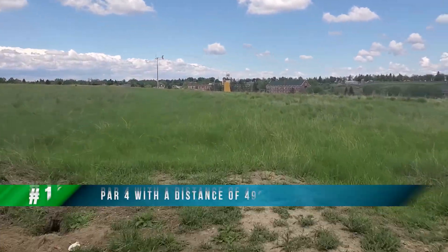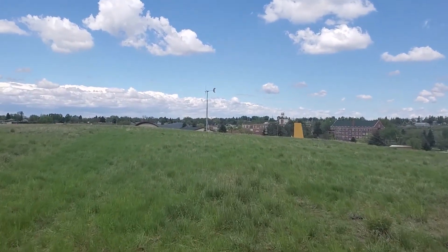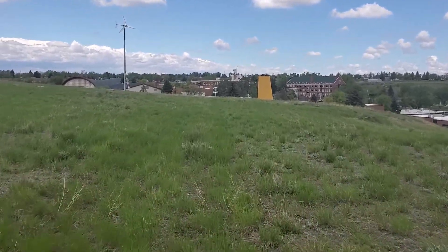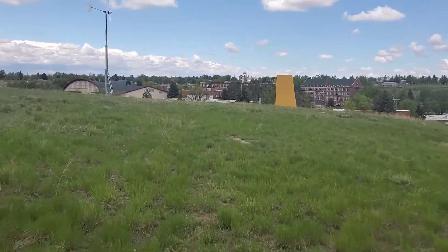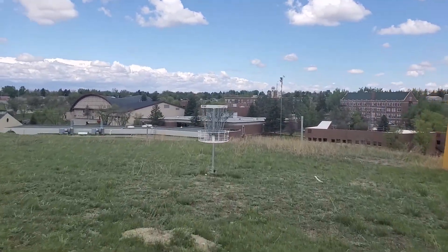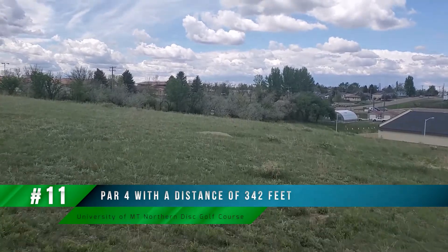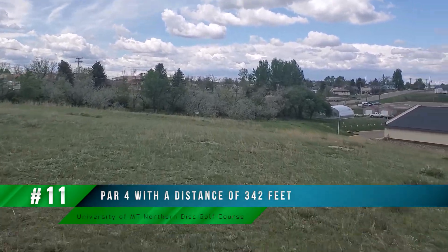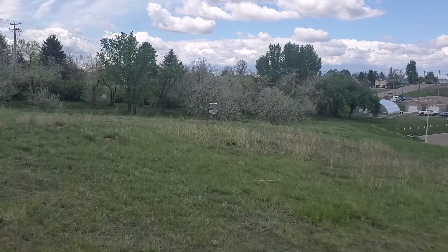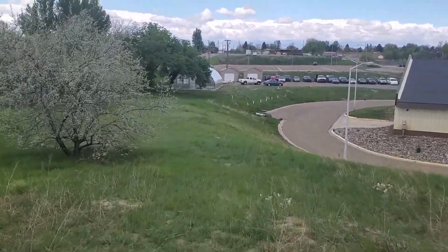Approaching hole ten, this is another wide-open par four. There are a lot of long holes on this course. When we get to hole twelve I'll explain it in more detail — it's actually one of my favorite holes and it's a par five. We're finishing up hole ten now and heading to hole eleven, which is actually a short par four at 342 feet. I'm not sure why they made it a par four, but that's what the course designers decided.